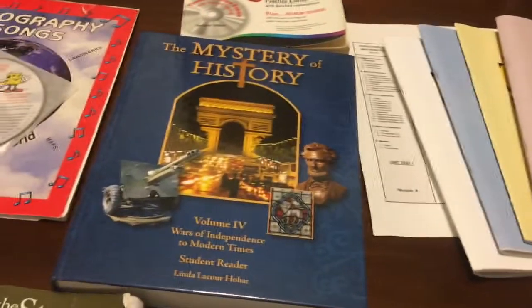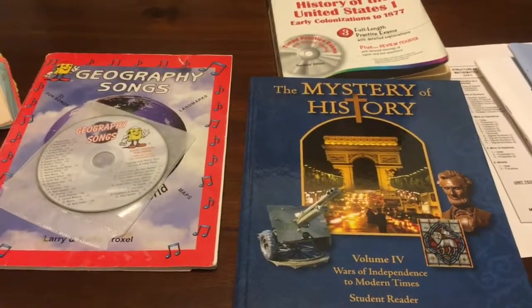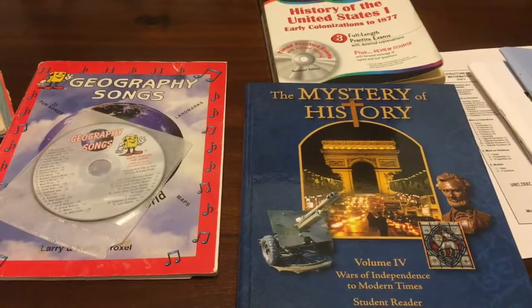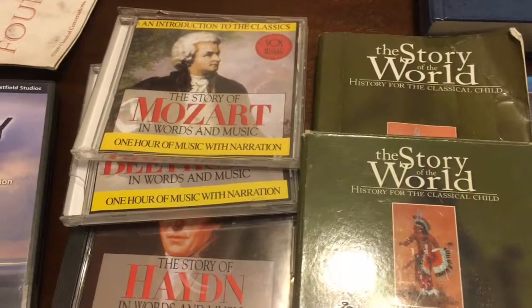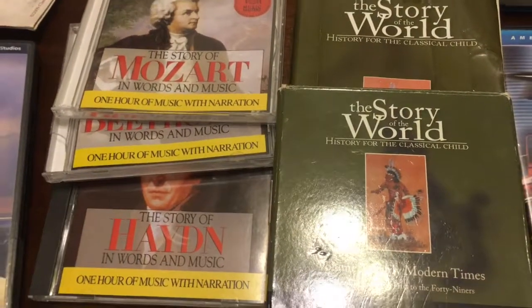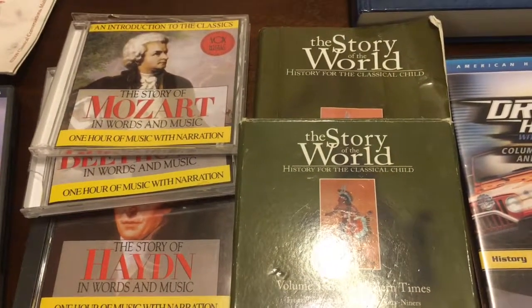If your student needs to memorize geography to help with history and such, Geography Songs is a great curriculum — I love it. I was introduced to it when my oldest son was in second grade and he's going into tenth grade now, so we've been using it for years. We also have a music program purchased from My Father's World — it's one hour of music with narration to keep them abreast of musicians. My kids don't particularly like it too much, but it's on CD and we used it during lunch breaks.